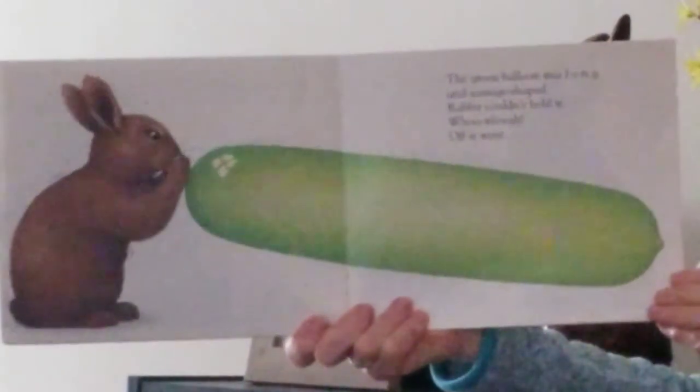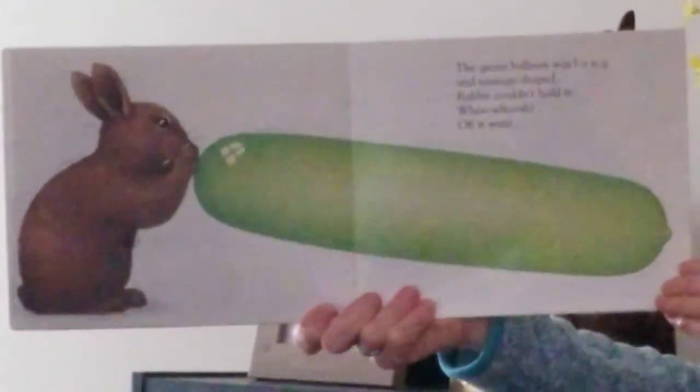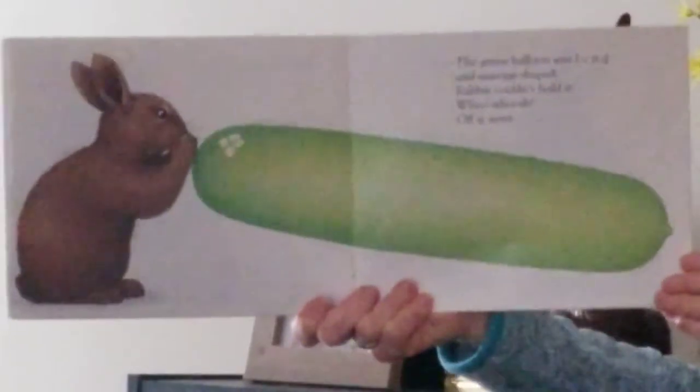The green balloon was long and sausage shaped. Rabbit couldn't hold it. Whoosh! Off it went.